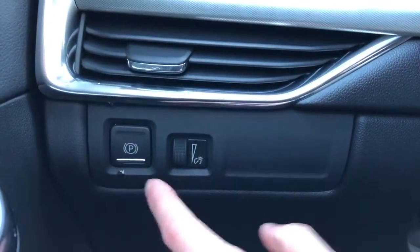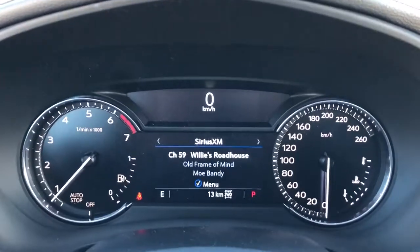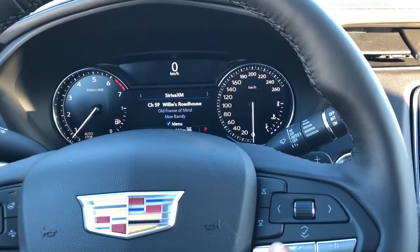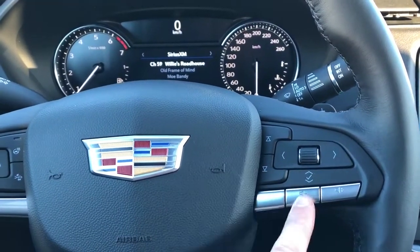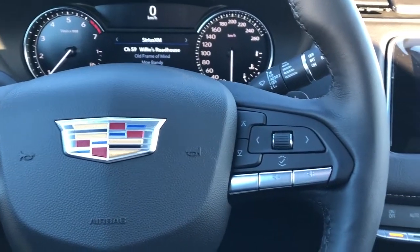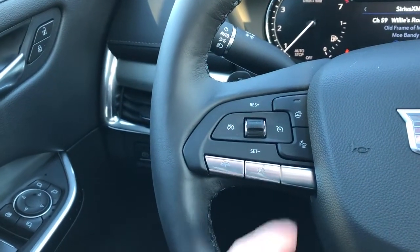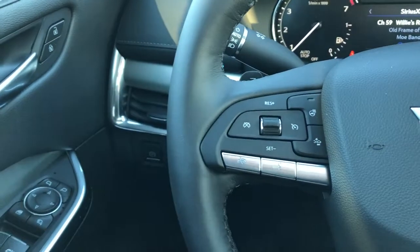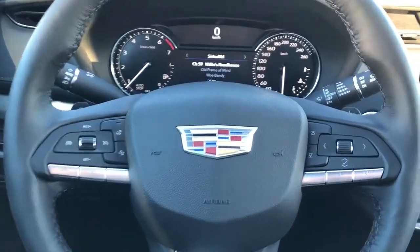Off to the left of the steering wheel, we have our parking brake, as well as our interior lighting dimmer switch. You can see our odometer with a digital screen in the middle, which can be adjusted with the buttons and scroll wheel on the right side of the steering wheel. We also have our radio controls and volume located on the right side. On the left side, we have our voice commands and phone hang-up, heated steering wheel, front collision alert, as well as our cruise control.